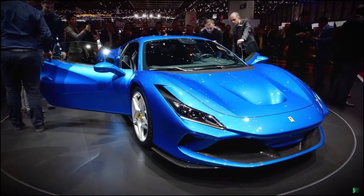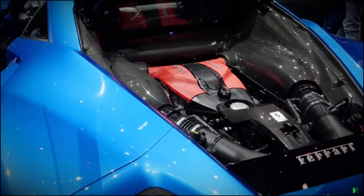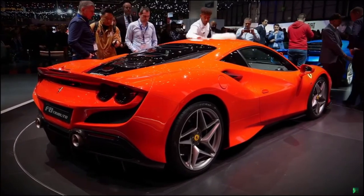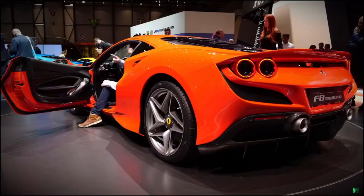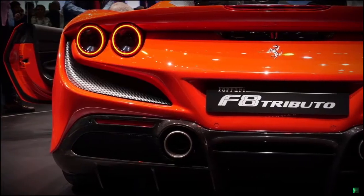Right before the auto show, Ferrari introduced the F8 Tributo, a mid-engine supercar with a 3.9-liter V8 that has 710 horsepower and 568 foot-pounds of torque. That's a lot of torque for a car this size, and it's going to set you back $276,000. So start saving up your pennies now.